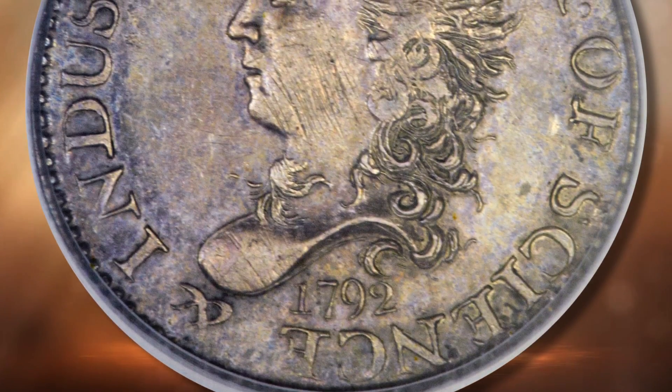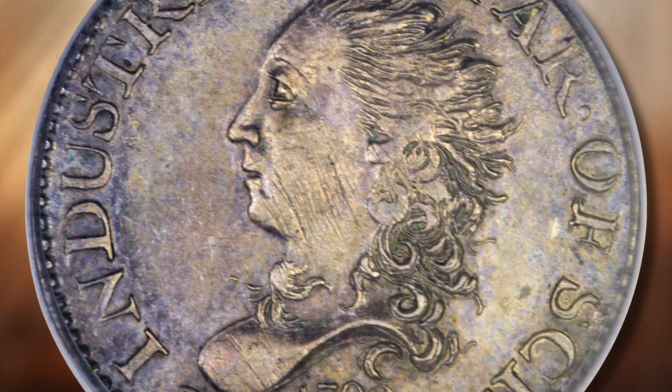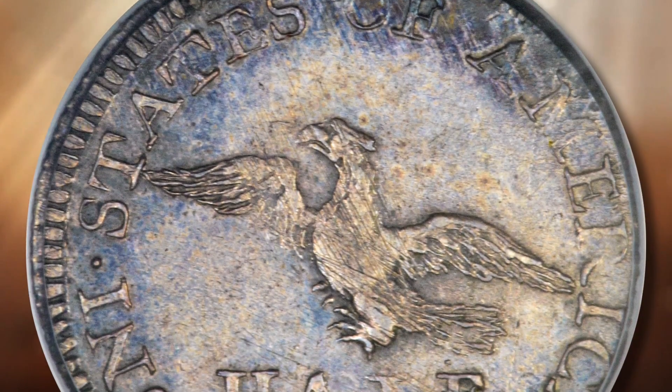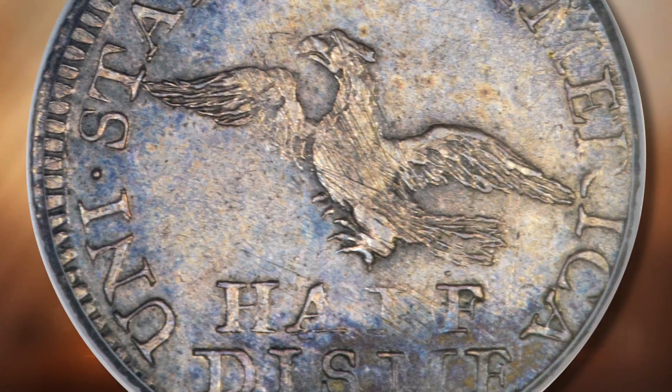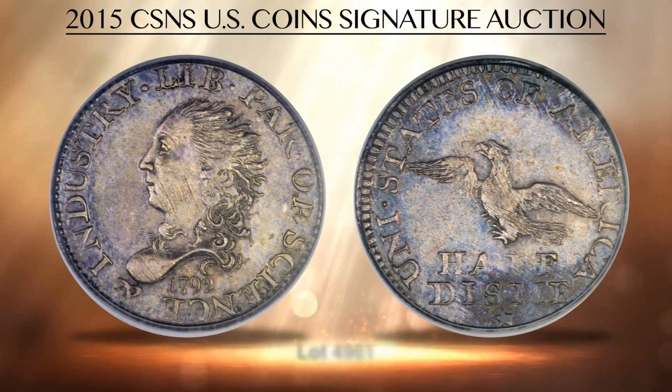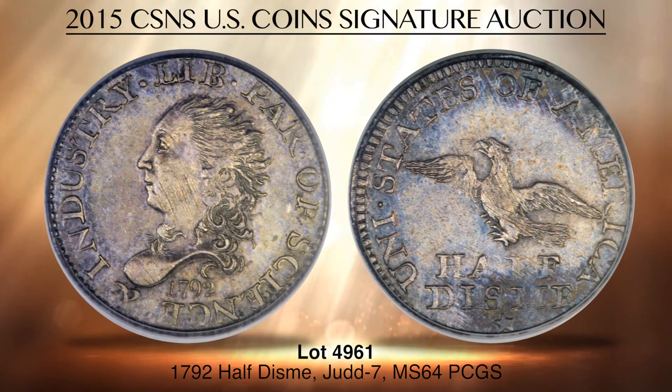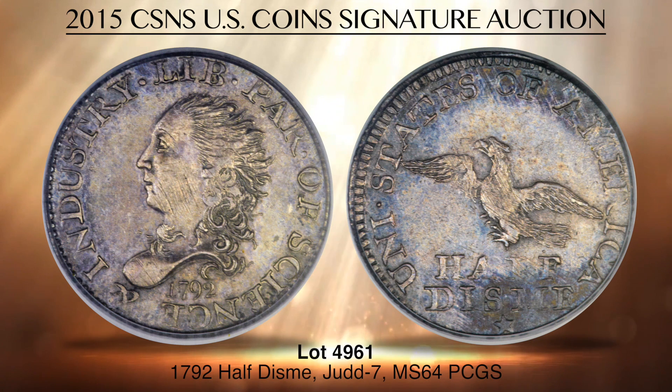Lot 4961 is a 1792 half-dime graded Mint State 64 by PCGS. The coin is a national treasure from the early days of the United States Mint. On July 13, 1792, the account book of Thomas Jefferson showed receipt of 1,500 half-dimes of the new coinage. They were used to pay out financial transactions by Jefferson, becoming the first quasi-official circulating coinage of the United States. This lustrous near-gem example is from the Eliasburg collection, well struck from a late-die state with medium-gray surfaces and lilac highlights. Just five pieces are certified finer by PCGS as of April 2015.